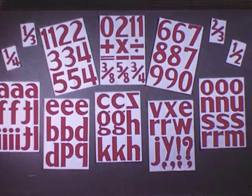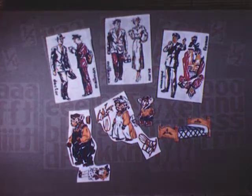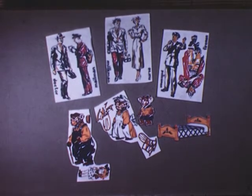Stamped felt materials to be cut out by teachers or pupils are also available. Sets of this nature range from sheets of numbers and letters to sets of characters for storytelling and for special units of work such as our community helpers.